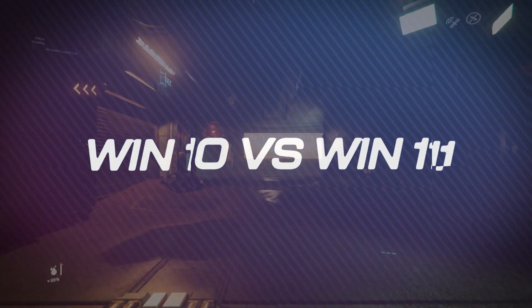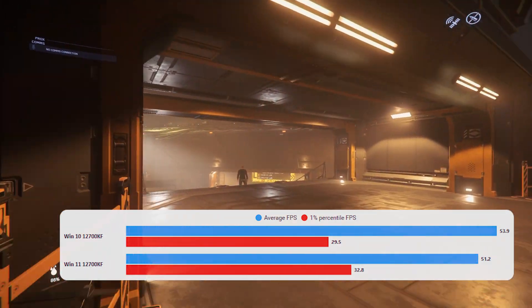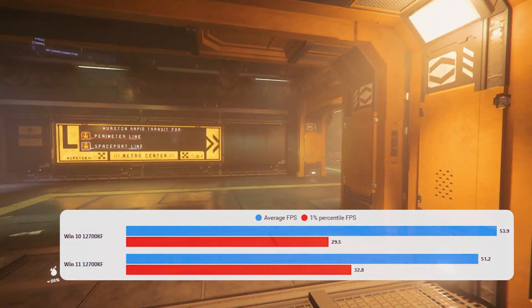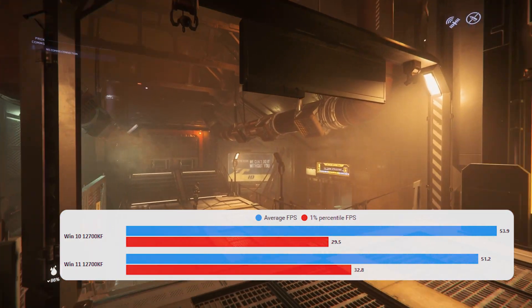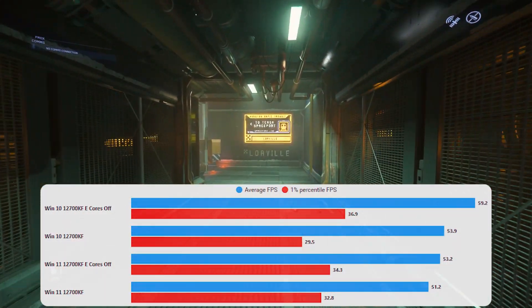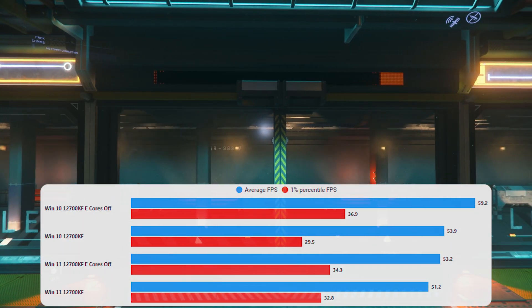Next, looking at Windows 11 versus Windows 10 with everything stock and e-cores on: overall performance goes down slightly, but the 1% lows go up and the general experience is much smoother. Windows 11 knows what to do with the e-cores and doesn't get in the way of good performance. However, Windows 11 performance is still down compared to Windows 10. I then did another 20 runs with e-cores off in Windows 11 — performance is slightly better than stock Windows 11, but nowhere near the increase seen with Windows 10.